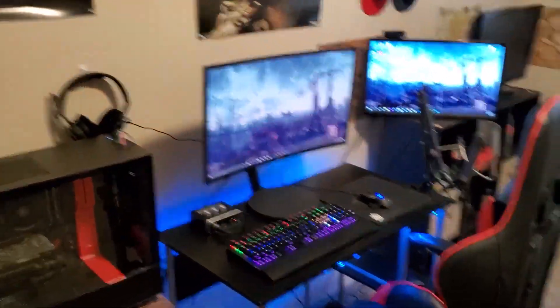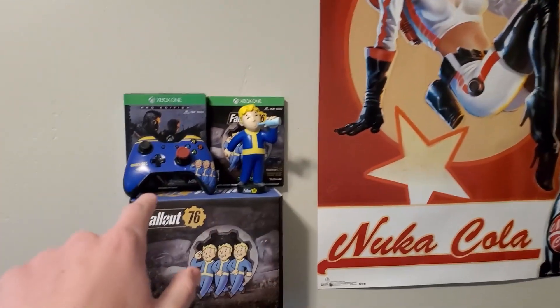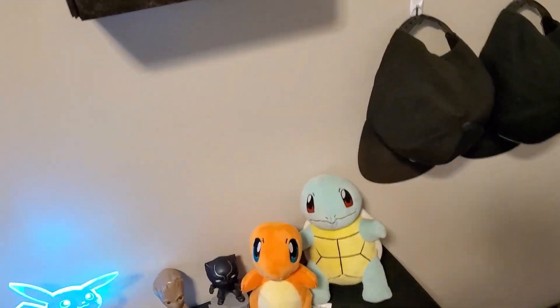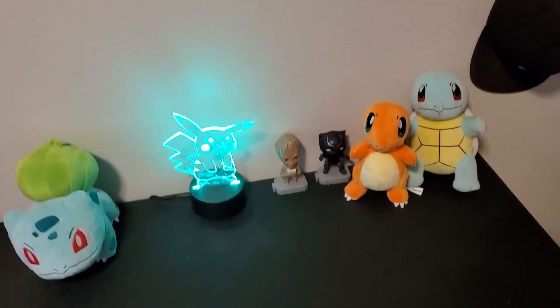In the background we have a Fallout shrine with Vault Boy, the Fallout controller, and a Nuka-Cola bottle. We also have a Charmander and a Bulbasaur that we got from Nintendo New York — just something for the background — and a Pokémon light that was gifted to me.